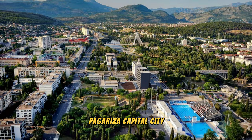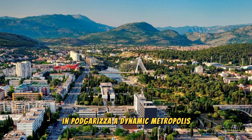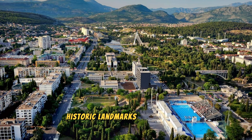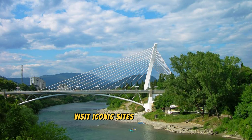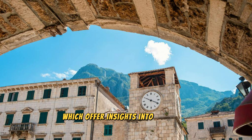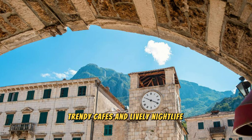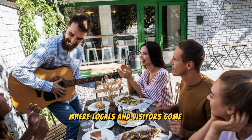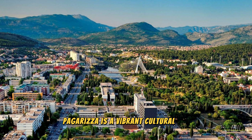Podgorica – Capital City: Experience the vibrant energy of Montenegro's capital city, Podgorica, a dynamic metropolis located at the confluence of the Morača and Ribnica rivers. Explore modern boulevards, historic landmarks, and cultural attractions that reflect the city's rich history and diverse heritage. Visit iconic sites such as the Millennium Bridge, King Nikola's Palace, and the Clock Tower, which offer insights into Podgorica's past and present. Discover bustling markets, trendy cafes, and lively nightlife venues, where locals and visitors come together to enjoy music, cuisine, and entertainment. Podgorica is a vibrant cultural hub and a gateway to Montenegro's urban charm and natural beauty.